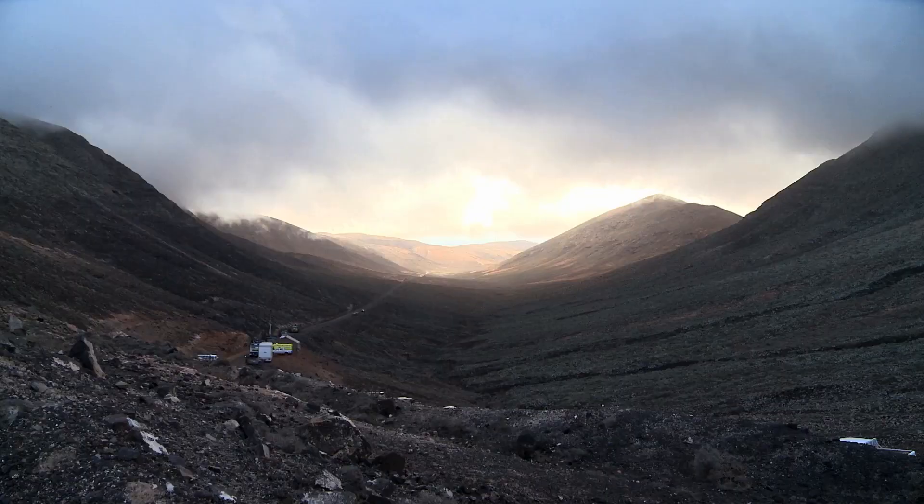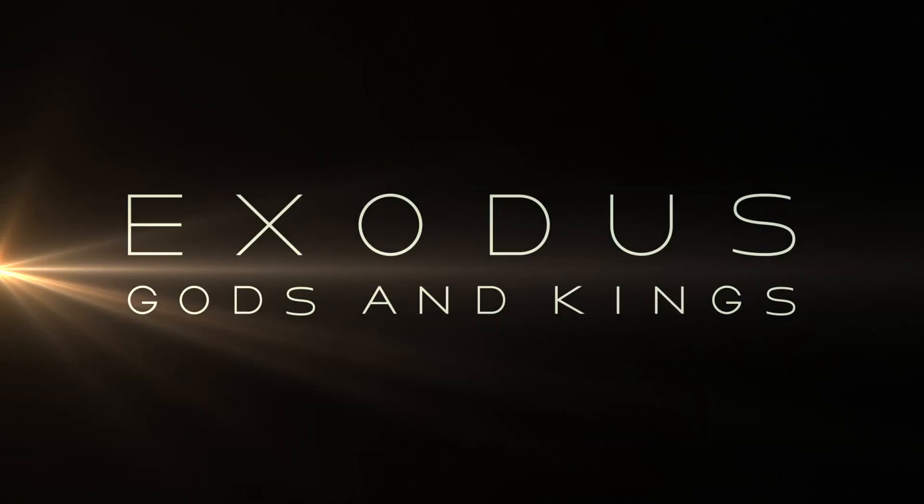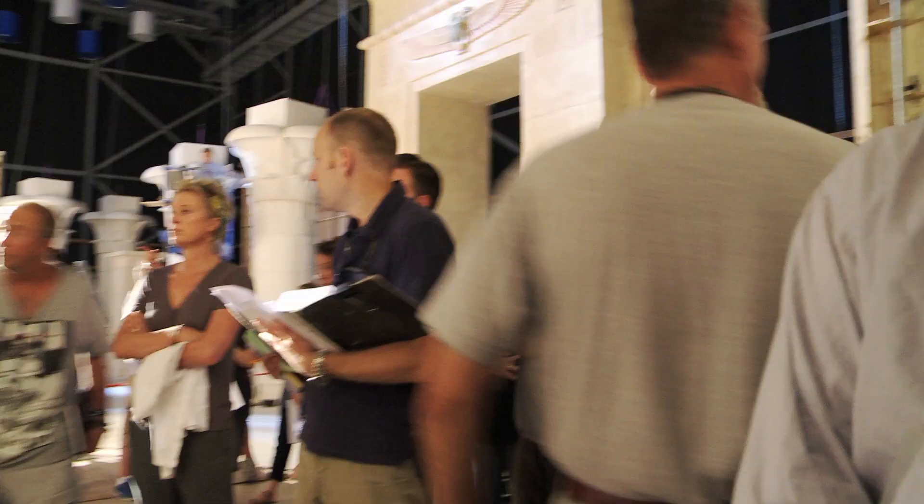The journey is made up of many different locations. My name is Arthur Max. I'm the production designer on Exodus.